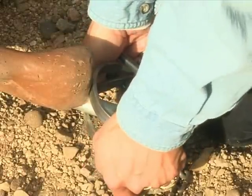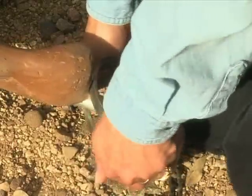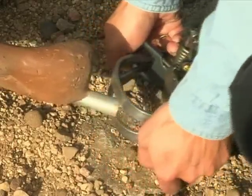If you do not have the hand strength, as I don't, you can use your knee as a brace to apply the pressure to release your dog.